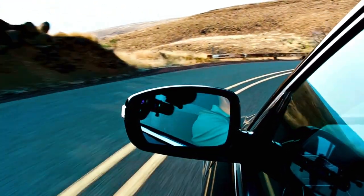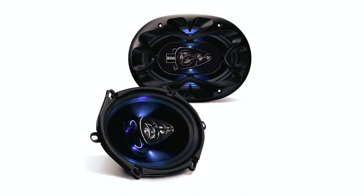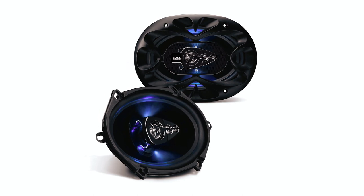Bye for now! We hope this video on the top 5 best 5-by-7-inch speakers to buy will help you to find your best fit.